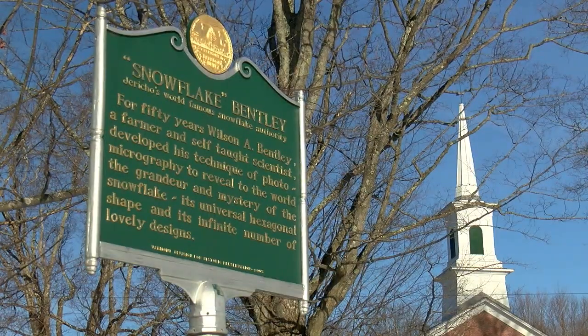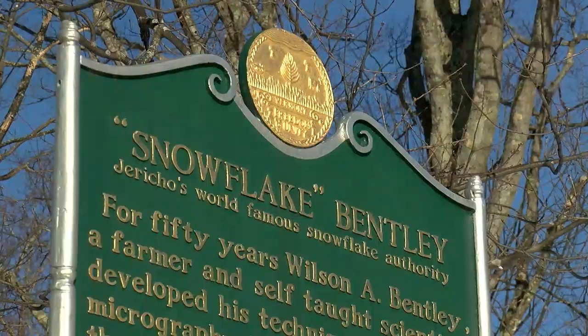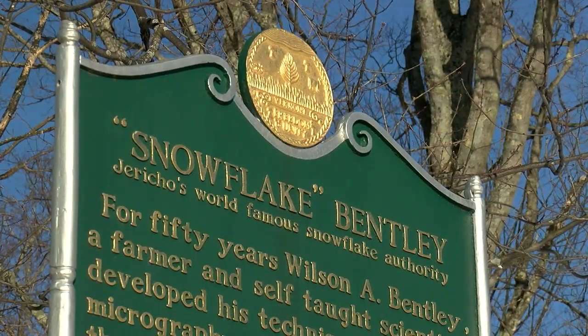At This Place in History, we're in Derrico Center with Executive Director of the Vermont Historical Society, Steve Perkins. With snow on the ground, we figured we should talk about Snowflake Bentley today. We have a really special opportunity to talk with his great-grandniece, Sue Ritzardson.